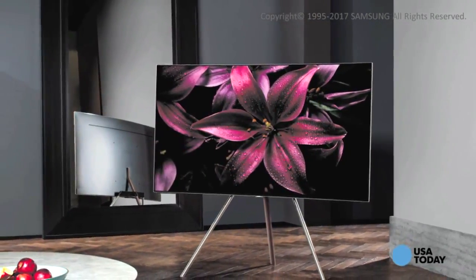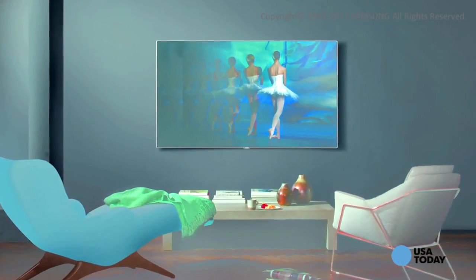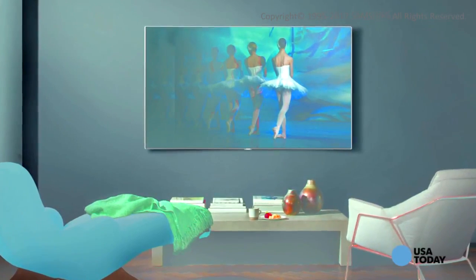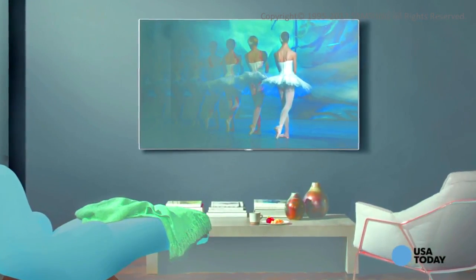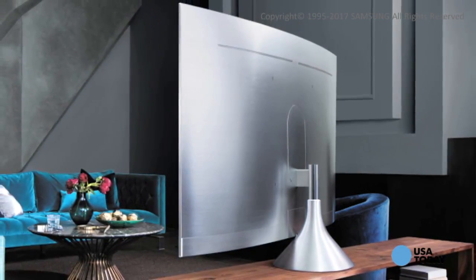Quantum Dots are teeny nano crystals — microscopic dots about a fraction of the width of a human hair. Quantum Dot TVs also deliver a wider and more vibrant color palette, especially when it comes to reds, greens, and cyans, to rival the quality of pricier OLED-based displays.